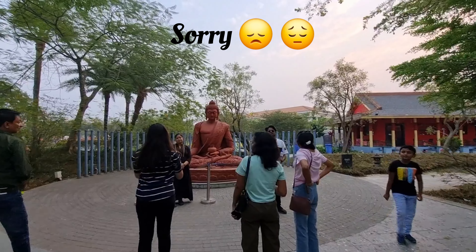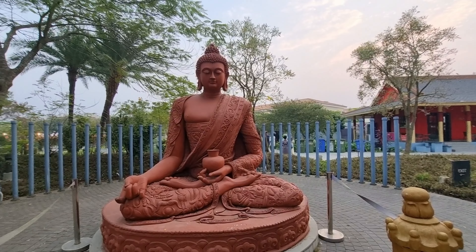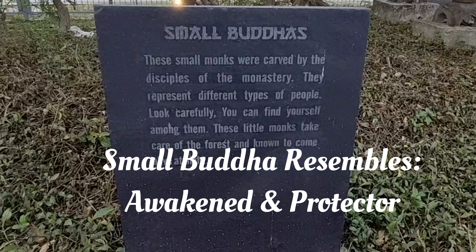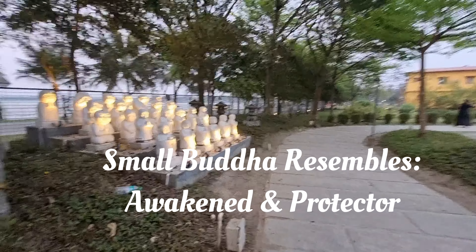Upon entering, you will see this red statue of Putta, which looks very subtle against the greenery in the background. From there you take a left to go ahead and explore the forest. The first stop is going to be the small Buddhas.